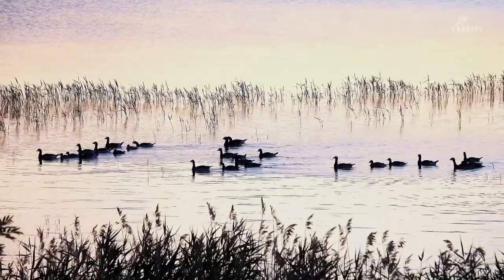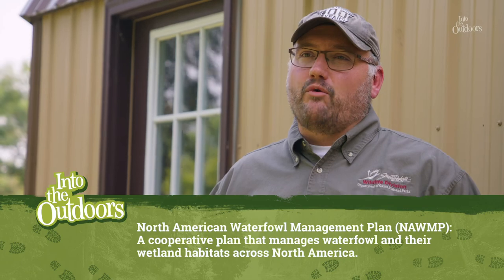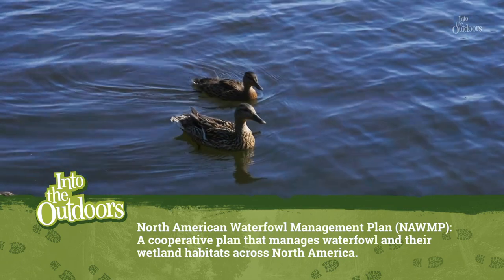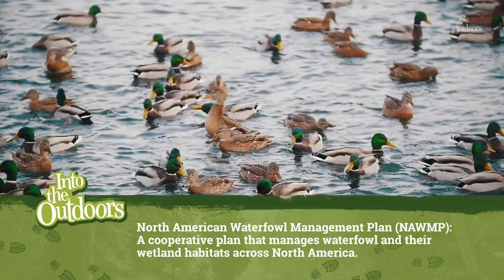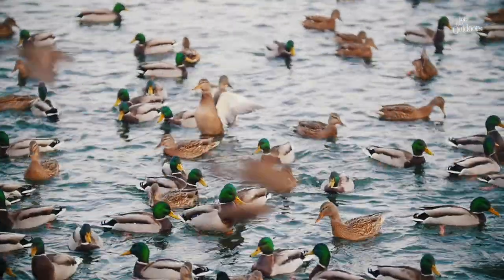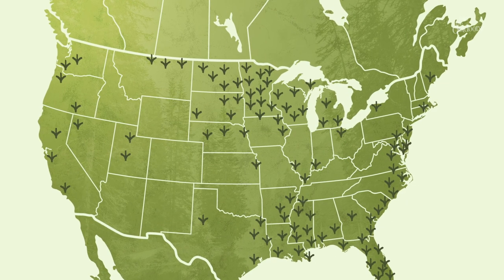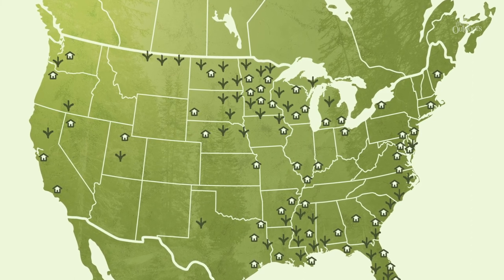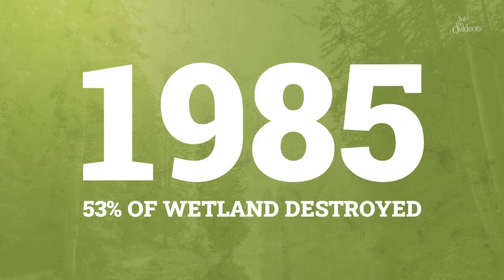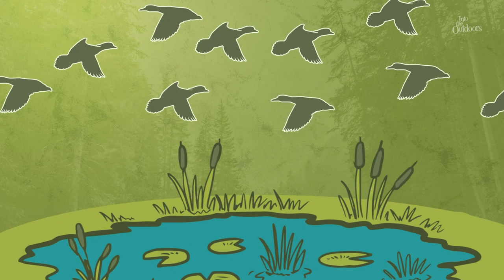It all starts with the North American Waterfowl Management Plan, or NAWMP — a cooperative plan that manages both waterfowl and their wetland habitats across the North American continent. Back during the days of European settlement in America, wetlands disappeared as a direct result of development. By 1985, nearly 53% of wetland in the U.S. had been destroyed, causing populations of waterfowl to plummet.